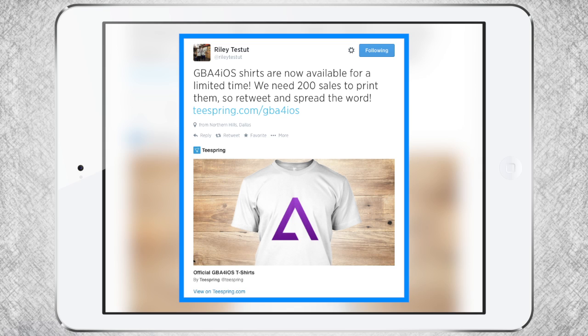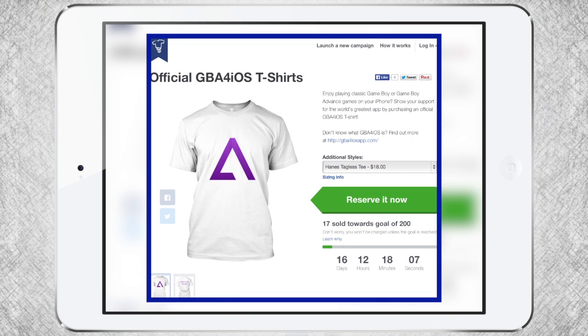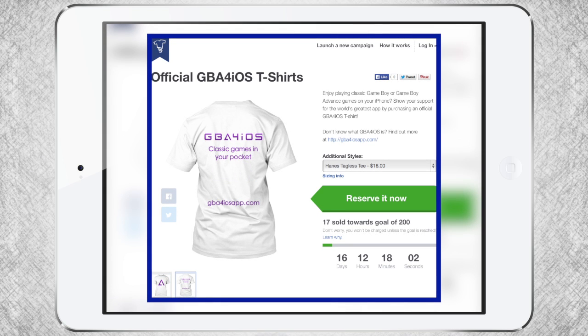Some of those goodies include a nice GBA for iOS 2.0 shirt, as you can see there. It is pretty freaking great. They have to sell 200 for the shirts to print, so I honestly recommend that you get one because they're only going to be available for a limited time. I already got mine and I suggest you do as well.